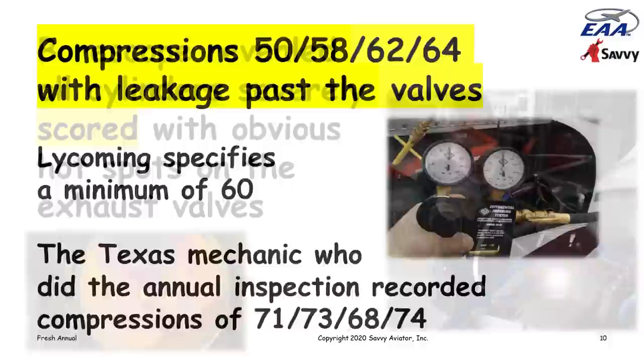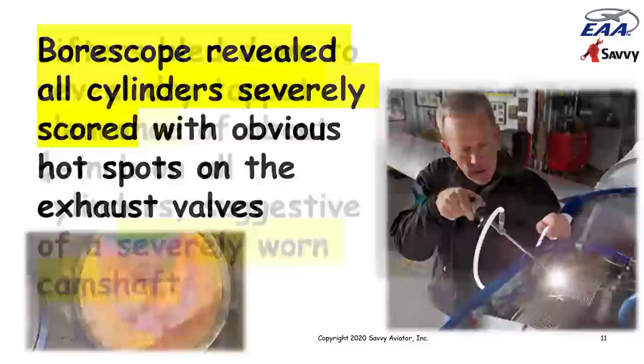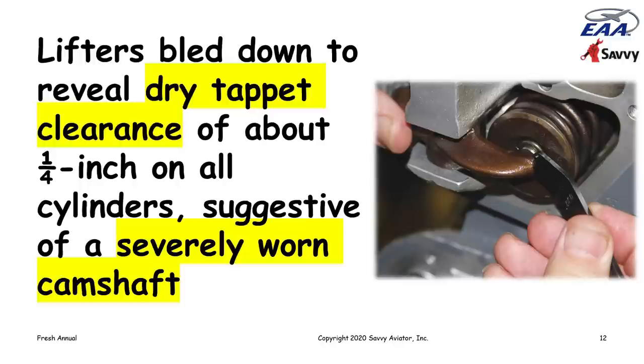The local mechanic got a very different reading. He did a borescope inspection and found that all the cylinders had severely scored barrels and there were obvious hot spots on the exhaust valves, which probably accounted for the low compression. He bled down the lifters and measured the dry tappet clearance, discovering that on at least several cylinders there was a dry tappet clearance of about a quarter of an inch — much too large — suggestive of a severely worn cam lobe. You couldn't see the cam without pulling cylinders, but this is a good way of indirectly checking cam condition. A couple of cam lobes were probably in pretty serious trouble.